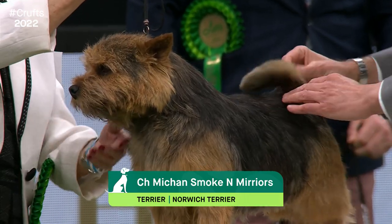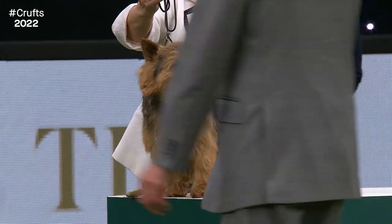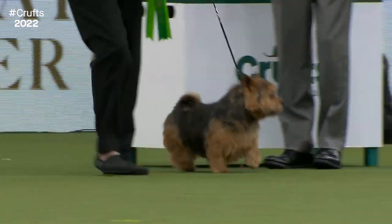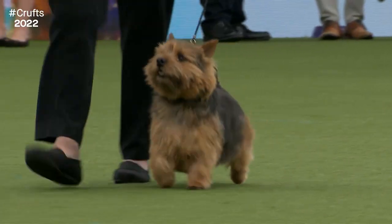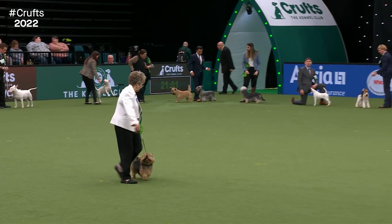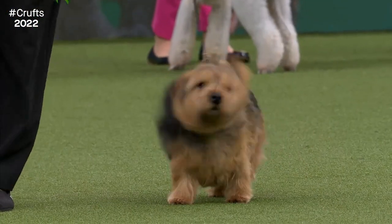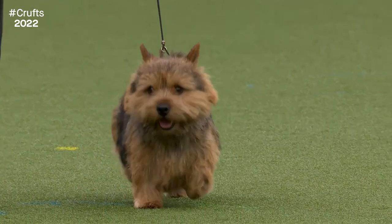Here we have those pricked ears that separate the Norwich Terrier from the Norfolk — the two breeds were separated out in 1964. The smallest of the Terriers, but don't let that fool you — great substance and character. Those pricked ears give a sharpness to the expression. This is two-year-old Smoker from Yorkshire. The breed standard describes the Norwich as not a quarrelsome dog, yet says honourable scars from fair wear and tear shouldn't be penalised — suggesting these can hold their own if required. We're looking on the move for hind legs to follow the tracks of the front legs. This was the top-winning Norwich of last year, unbeaten in his breed.